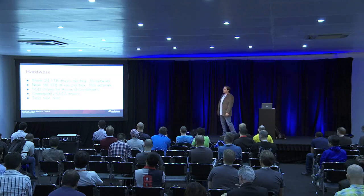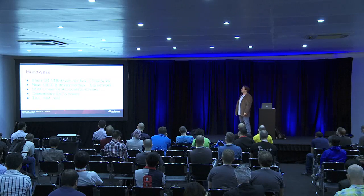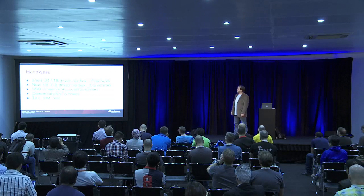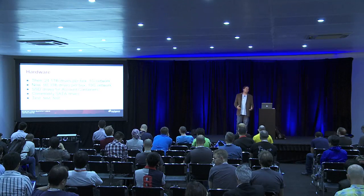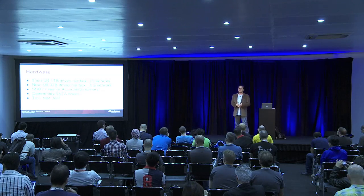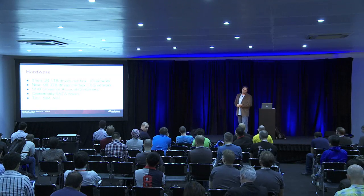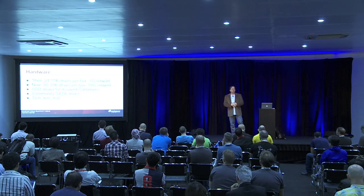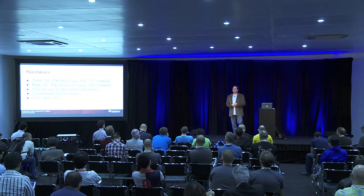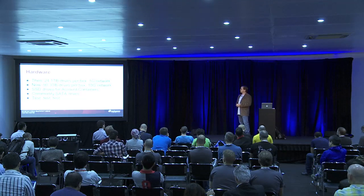We also use SSD drives for account and container servers. If you were in the Mercado Libre talk, they talked about how much that improved their services as well. The SQLite databases used for account and container services are very I/O limited. So if you want to put a lot of requests through to a single container, it helps to put those on something that has a lot of I/O capability. Putting that on SSD drives really helps a lot. We use commodity SATA drives for our storage nodes, and since we own our data centers and have good SLAs on drive replacement, we're able to use cheaper drives even though we have to replace them more frequently.